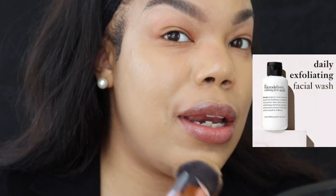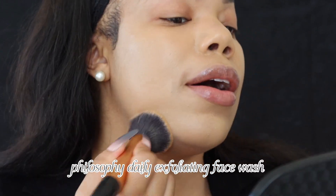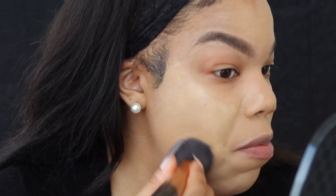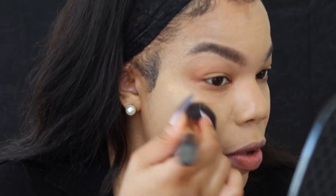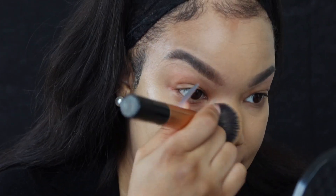My skin has been looking very nice lately. I've been using the Philosophy Micro Exfoliant Facial Wash, and it is so good — it's a daily facial wash you can use just to get off all the harsh products you put on your skin. I got it from Influencers, who give products to influencers for their honest reviews. I love it. My skin has been clearing up with my blemishes — if I have a major breakout, it does the trick.